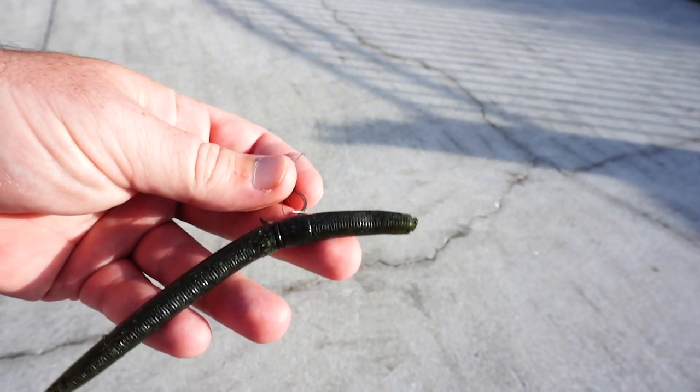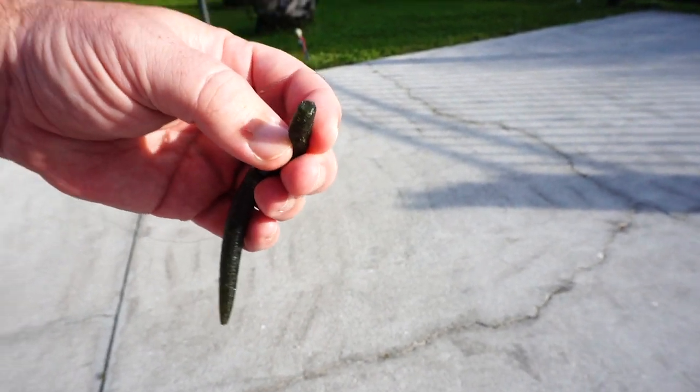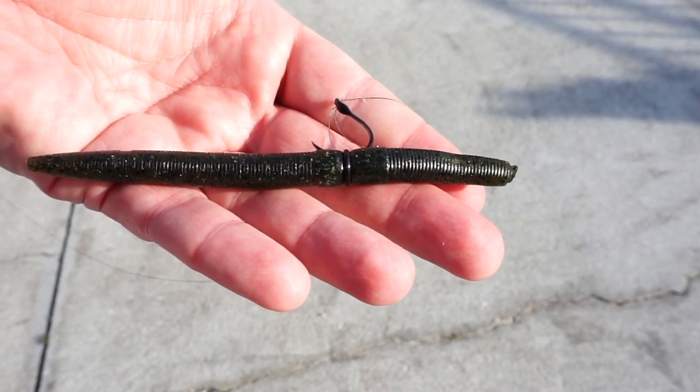Old trusty in terms of lures has got to be the DOA Cinco. I put a weight on the front and used a hook that has a weed guard so I can get through the grass a little bit better, and I used a greenish color — it was the color of choice. It's what I caught all the fish on this weekend. I had a twitch bait, a lizard, other things, but I just didn't have any success on those. They wanted the DOA Cinco — wacky rigged and weighted — and that's what I caught all the fish on.